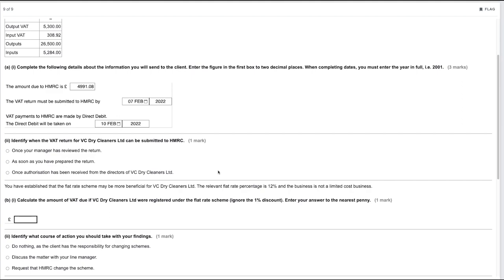Identify when the VAT return for VC Dry Cleaners Limited can be submitted to HMRC. The options are: once your manager has reviewed it, as soon as you have prepared it, or once authorization has been received from the directors. Since you are acting on behalf of the client but they must authorize the submission, the correct answer is once authorization has been received from the directors of VC Dry Cleaners.